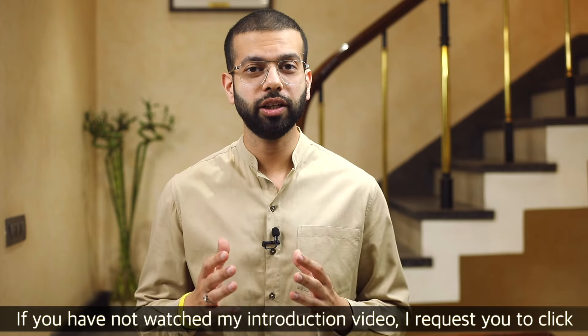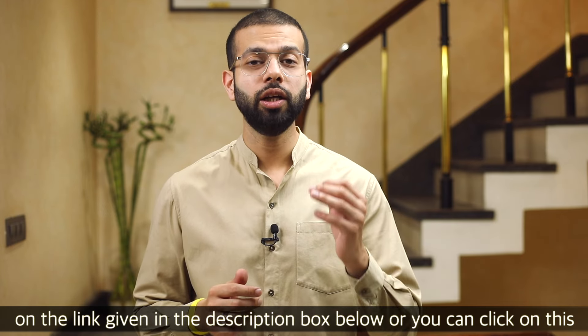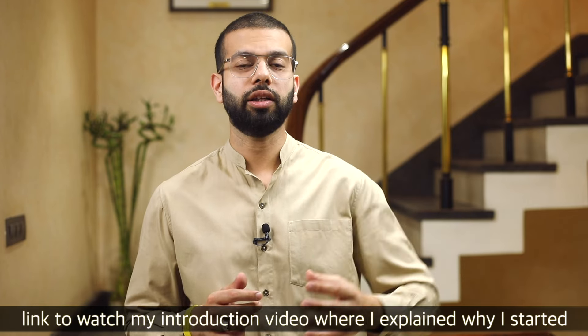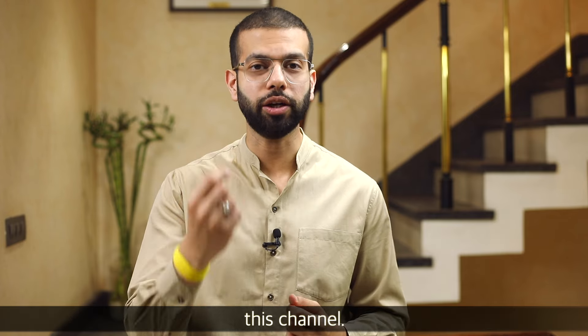If you haven't checked my introduction video, I request you go to the description and click on the link to watch it. You can also click on the on-screen link to see my introduction video, where I explain why I started this channel.